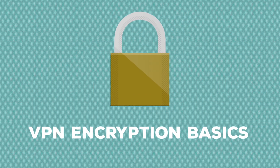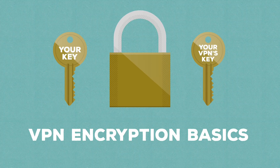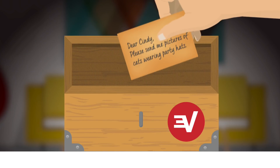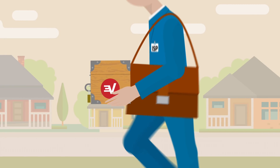That's why a good VPN doesn't just use tunneling — it also uses encryption. Encryption makes it so that only the intended recipients can read a message. Think of encryption like a lock with two keys: you have one key and your VPN has the other. Before you send your postcard to the VPN to forward on to Cindy, you lock it up inside a box with your key.